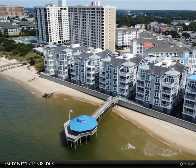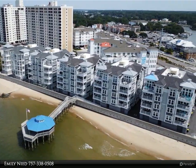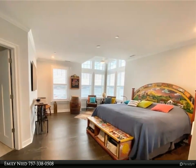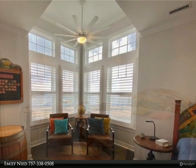This Berkshire Hathaway Home Services Town Realty property video is presented by Emily Need. Enjoy incredible panoramic views of both the Chesapeake Bay and Lynn Haven Inlet. This fifth-floor, three-bed, 2.5-bath penthouse unit boasts cathedral ceilings in the dining, living room, and owner suite.